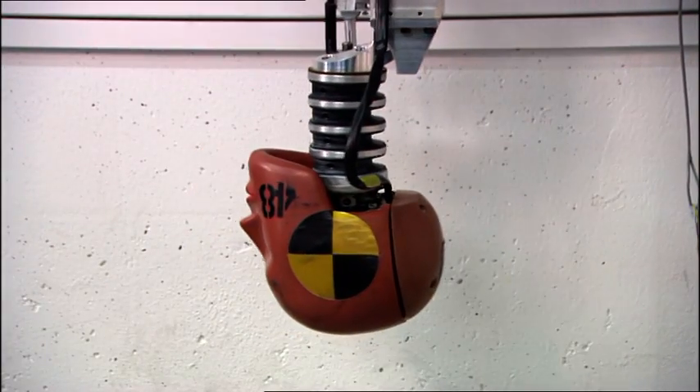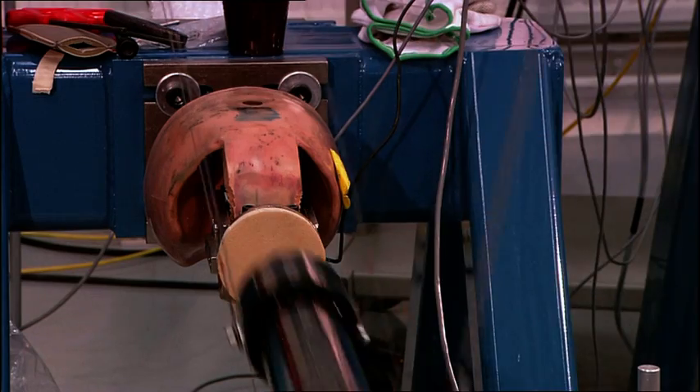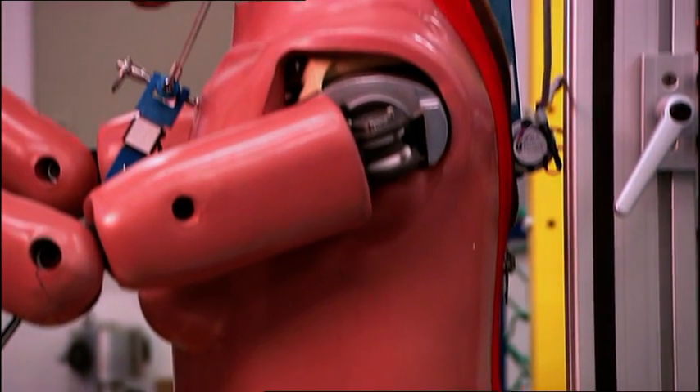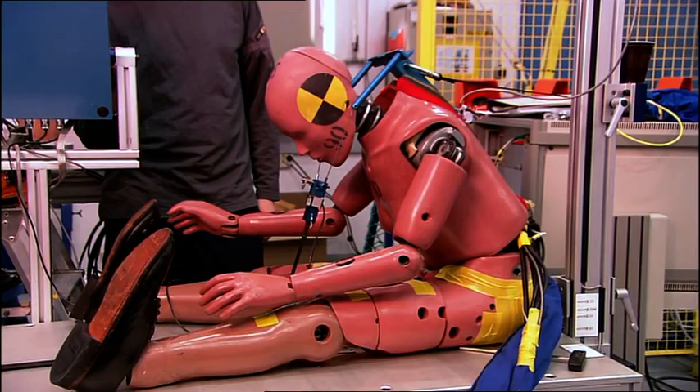The crash test dummies used are also extremely important in this research. In the future, I think we will see even more flexible dummies that can be used in multiple events — when the car crashes twice, or in slower events such as run-off-road scenarios.